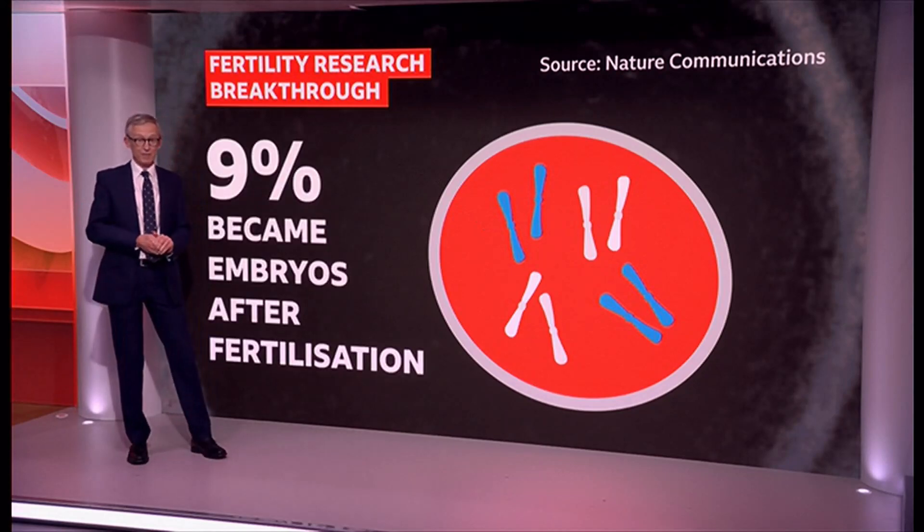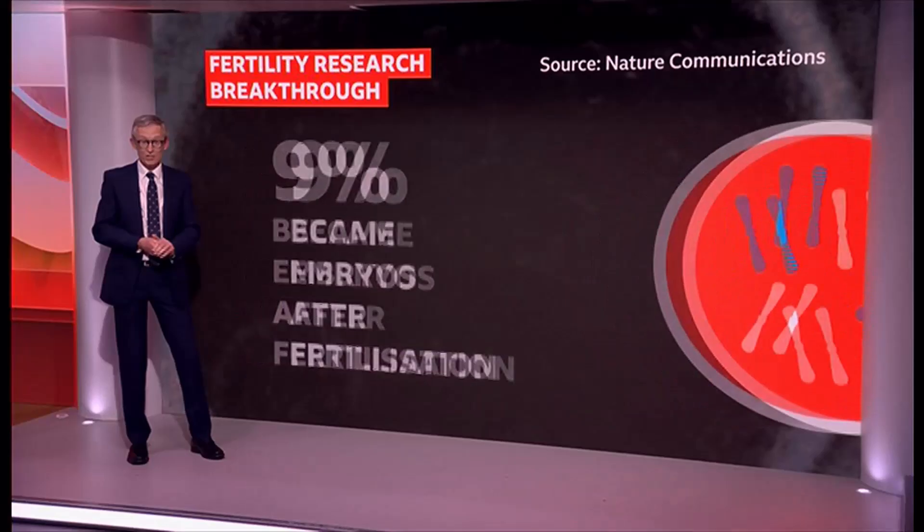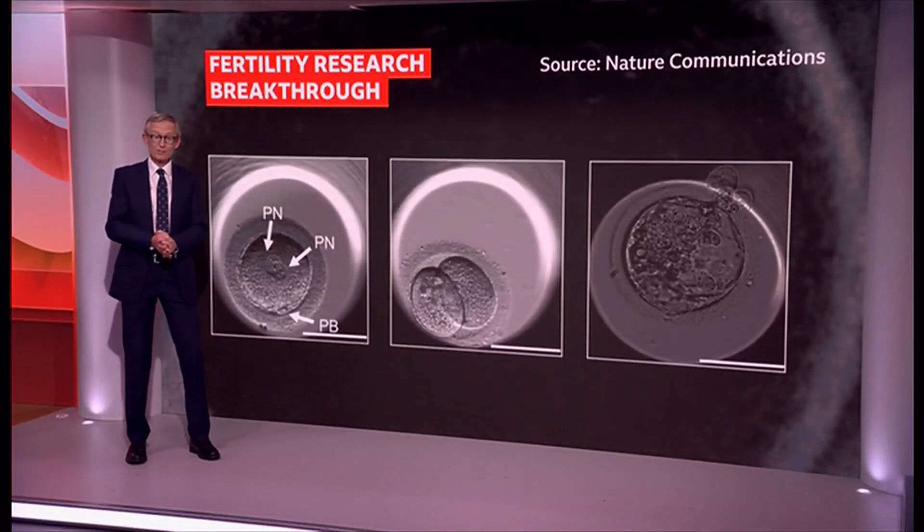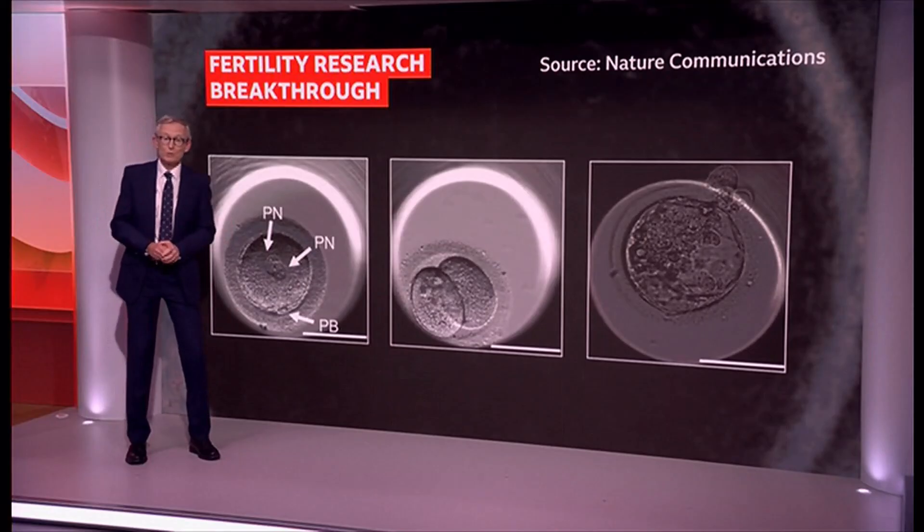9% of the eggs became embryos after fertilisation. There were lots of errors and abnormalities in the process, so it's unsafe to be used in the clinic. But scientists say it's impressive.